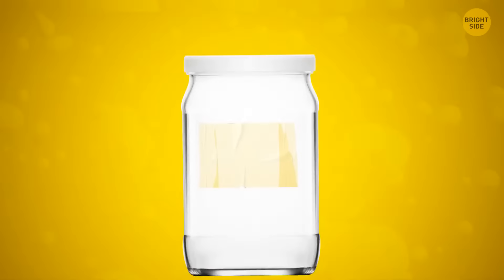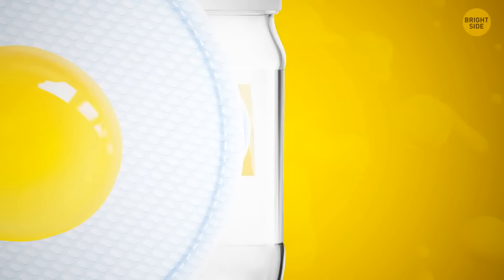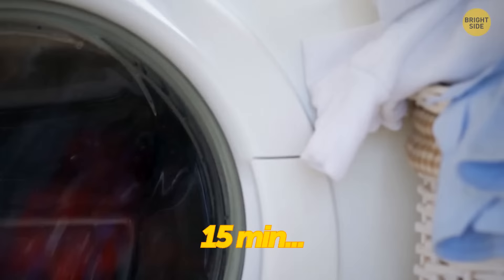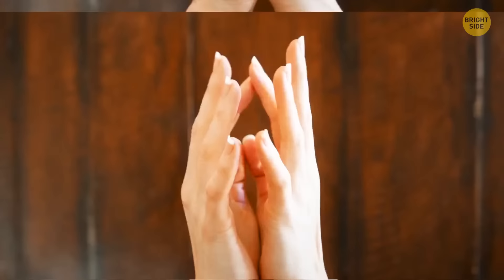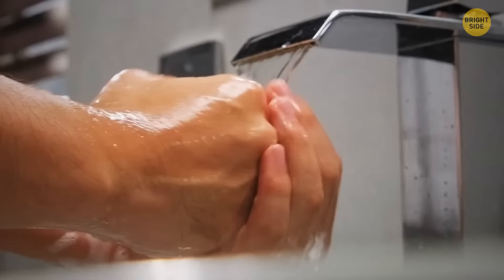You can easily remove the sticky residue from jars using cooking oil. Soak a cotton pad in some oil, then rub it on the sticky area, allow it to sit for a few minutes, then it should wipe away easily. You can use hair conditioner to make that new wool sweater less itchy — just soak it in lukewarm water with a couple of tablespoons of conditioner and leave it for 15 minutes, then dry it, and your sweater will be much softer. An odor on your fingers can be removed with some minty toothpaste. Rub them together with toothpaste, then rinse them clean — it'll help get rid of the odor and act as a light scrub too.